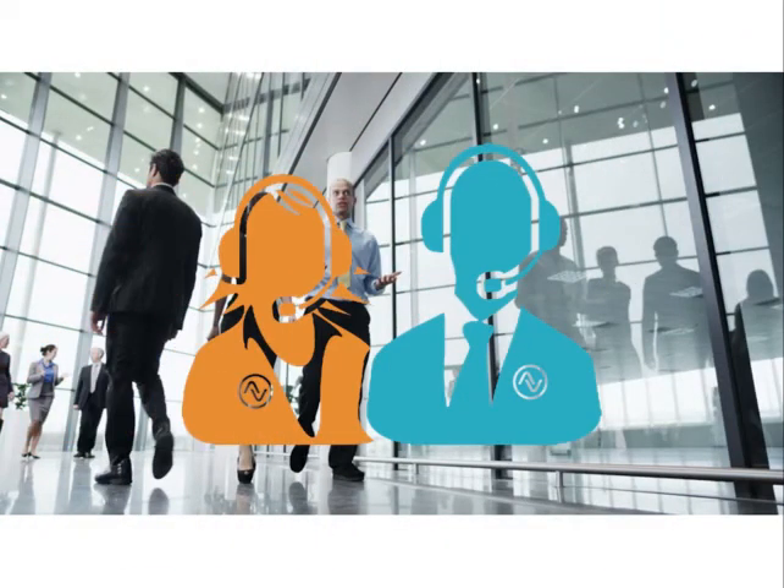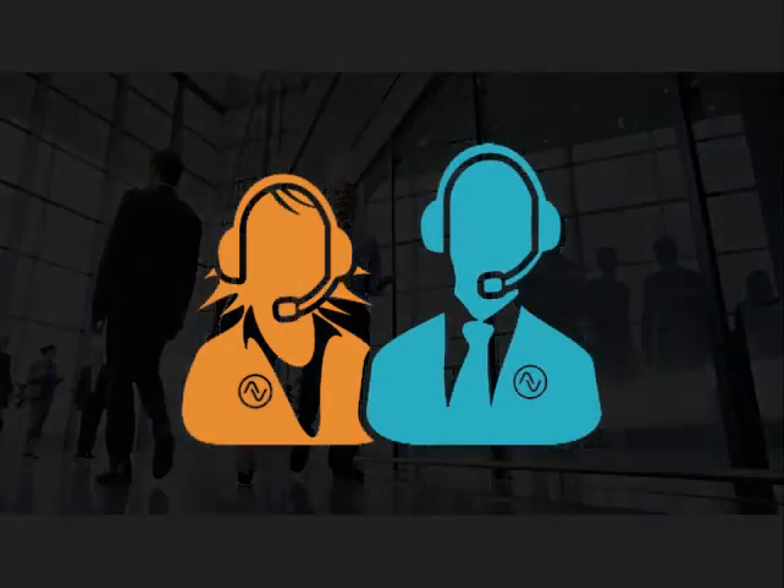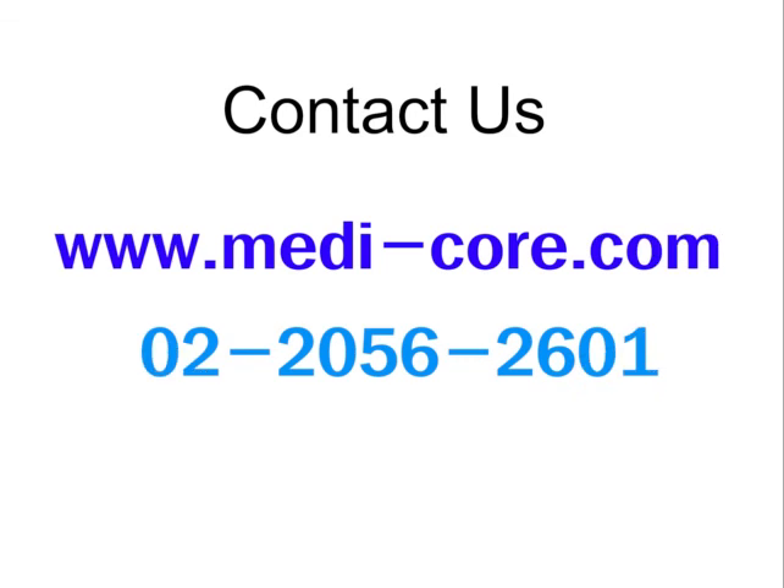We provide quality customer service where we can immediately solve all problems. Please contact us and we will be glad to explain IRECC to you.